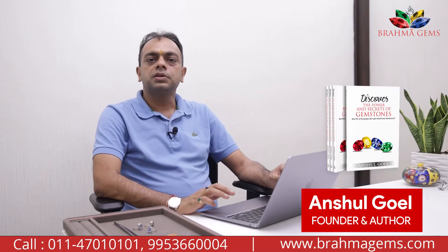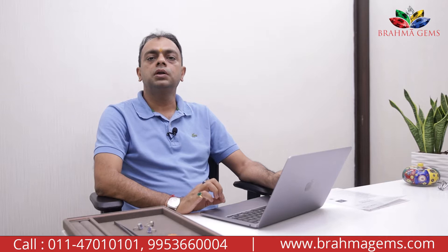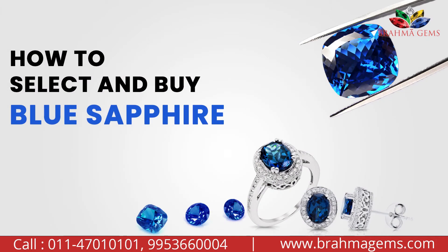Hello friends, welcome to Brahma Gems. I am Anshul Goyal, the director of Brahma Gems. Today we will talk about Blue Sapphire, which we also call Neelam and Shanika Stone. The topic for today is how to buy and sell a natural blue sapphire.